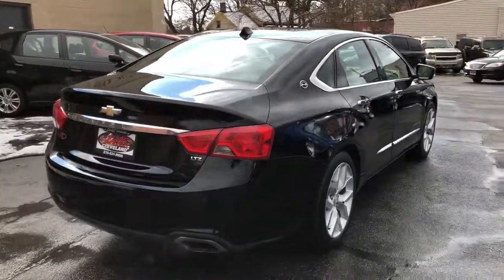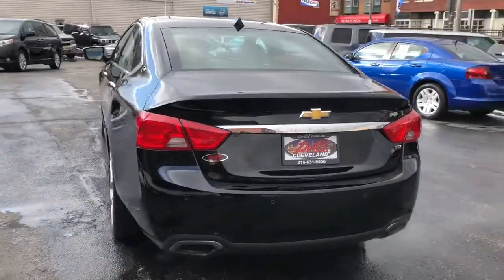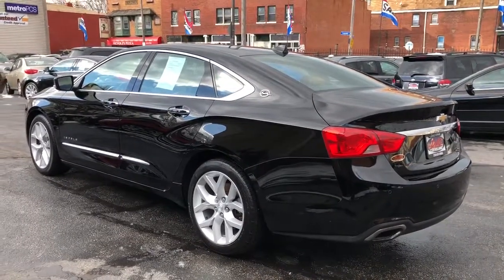I've personally driven it over 100 miles and I can tell you I'd rather have it than spending all that money on a brand spanking new one. It has every option that Chevrolet gave the Impala in 2014.